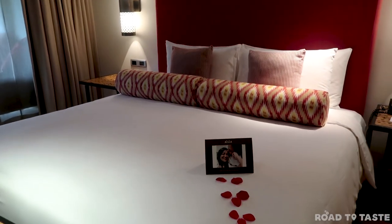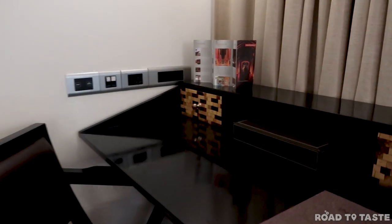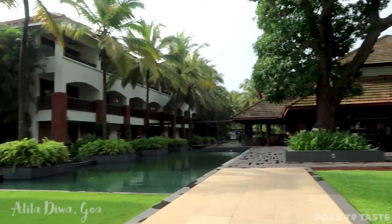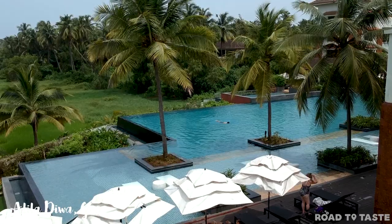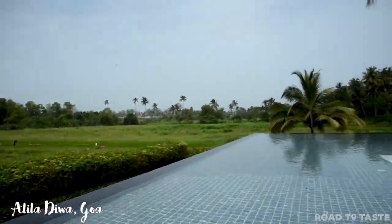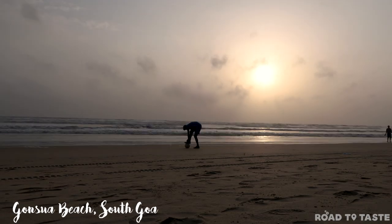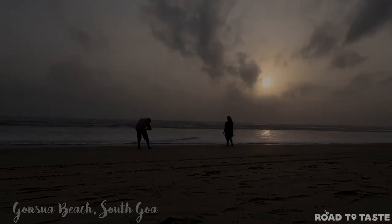Welcome to another vlog on our channel. Today we are in South Goa. After reaching South Goa, we checked into our resort Alila Diva, located in the Majorda area, a 20-minute drive from the Dabolim airport. This is a luxurious resort surrounded by paddy fields and has an infinity pool to dive for. Post check-in, we spent some time in our room before heading to Gonsua beach, which is right next to the Alila Diva resort.